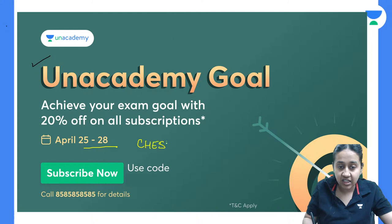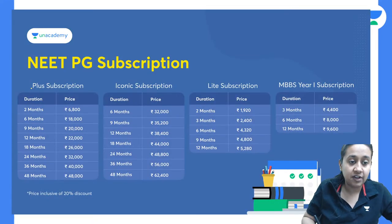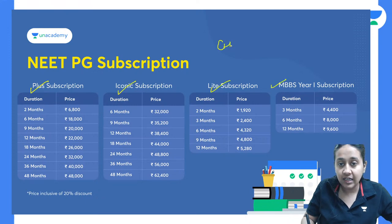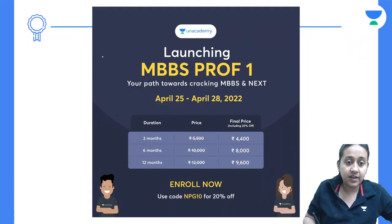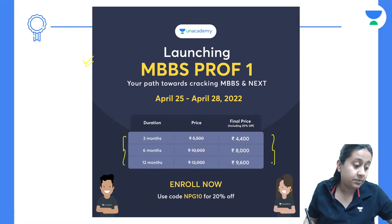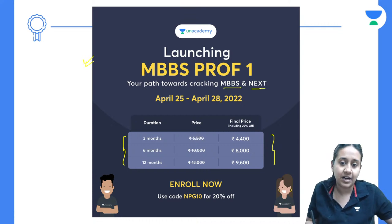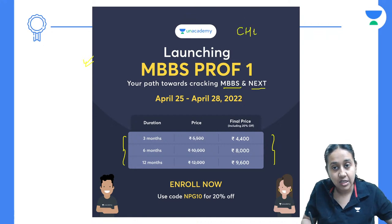Please use my code 'Cheshta10' and get your subscription today. If you get it today you will get 20% discount — this offer is valid only till the 28th. We have different types of NEET PG subscriptions: Plus, Iconic, Light, and MBBS subscription. We also have a recently launched MBBS batch where you will be taught about first year subjects in detail, helping you crack your MBBS with a good rank and prepare for your next pattern examination.